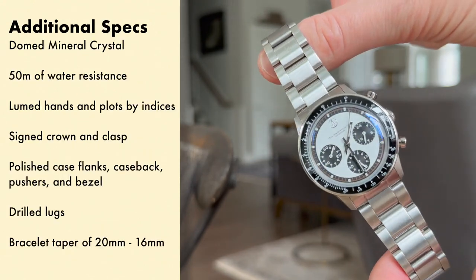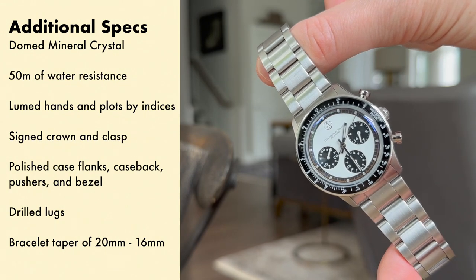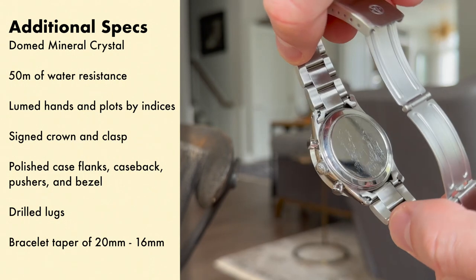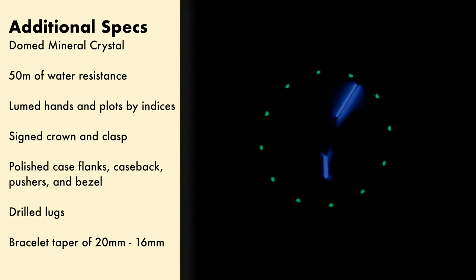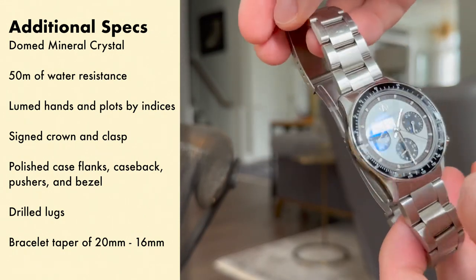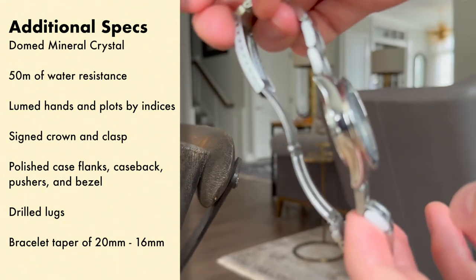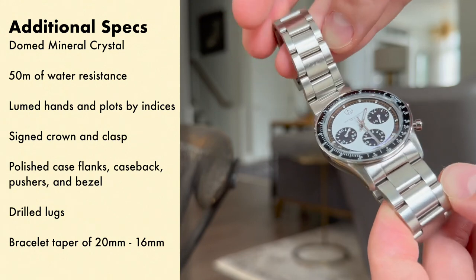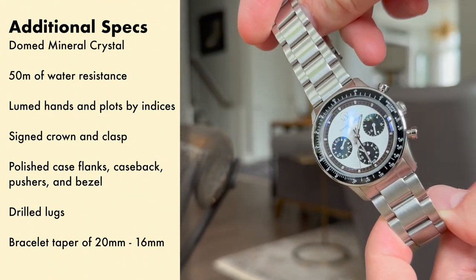Some additional specs: we have a domed mineral crystal with a sapphire coating. It has 50 meters of water resistance. It has lumed hands and lume plots by the indices, but as seen in this picture it's basically non-existent. There's a signed crown and clasp. The case flanks, case back, pushers, and bezel are all polished, and the bezel has this sort of Bakelite look reminiscent of vintage chronographs from this era that this is homaging.